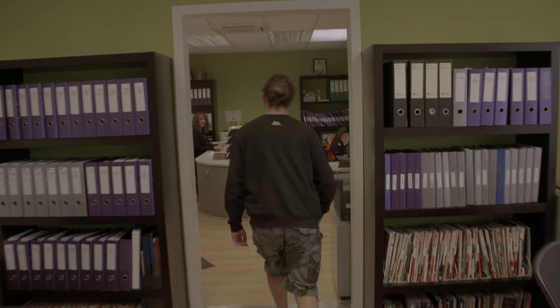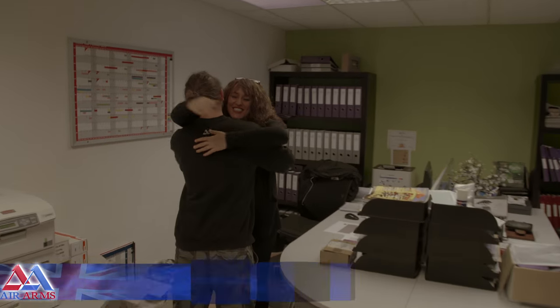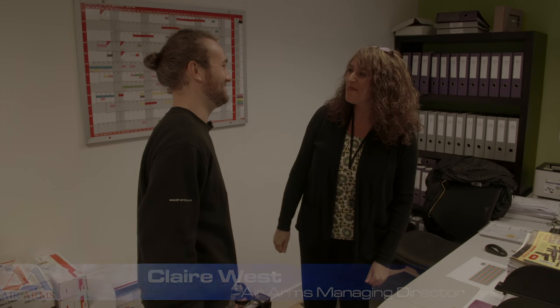Hi Claire. Great to finally meet you. You too. Welcome to England and welcome to Air Arms. I'm excited to be here. We're very happy to have you here. I'm quite keen to just get started and go check out how the guns are made and meet everyone. Let's go.